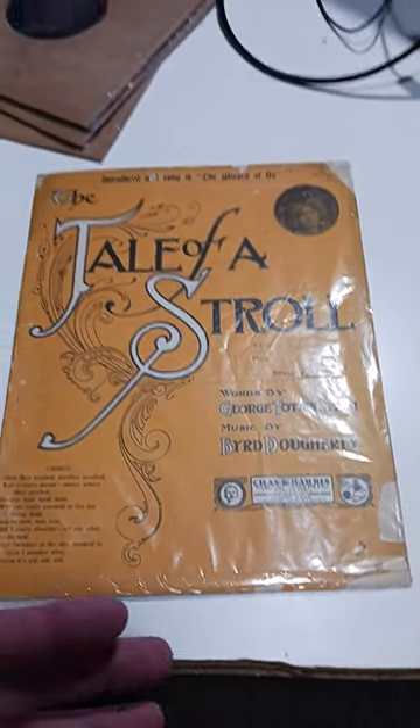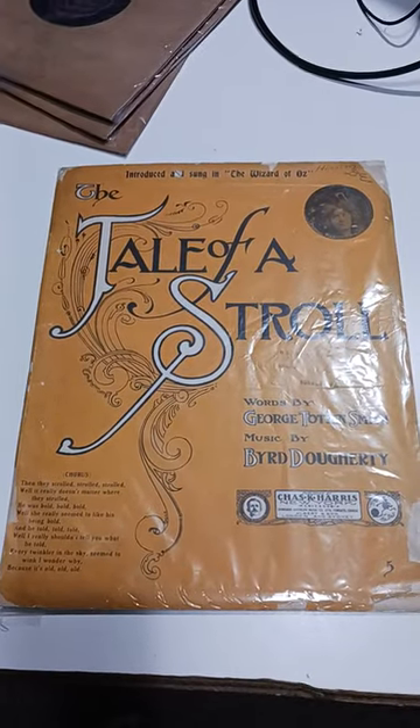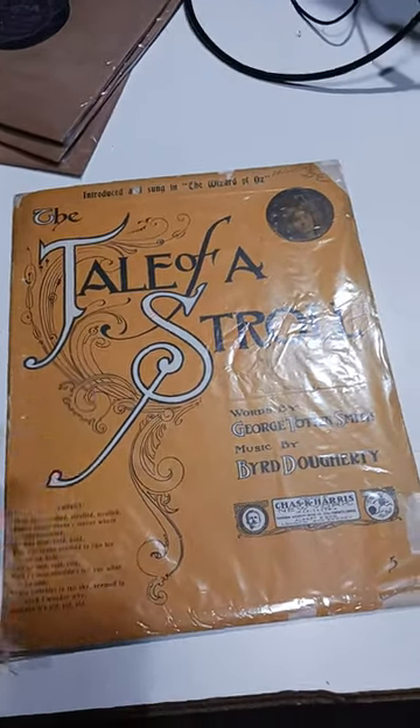I didn't pay for this. I got it in a huge lot that was given to us from a university. I've shown it — there's a video up right now on my site here where you can actually see me picking this stuff up.